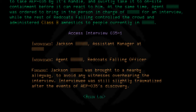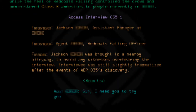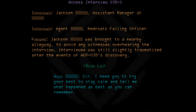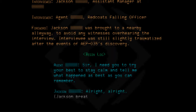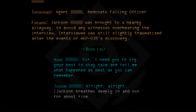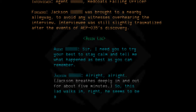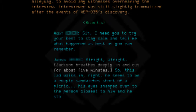Begin log. Agent: Sir, I need you to try your best to stay calm and tell me what happened as best as you can remember. Jackson: All right, all right. Jackson breathes deeply in and out for about five minutes. So, this lad walks in. He seems to be a couple of sandwiches short of a picnic. His eyes snapped over to the person closest to him, and he started walking over to them.